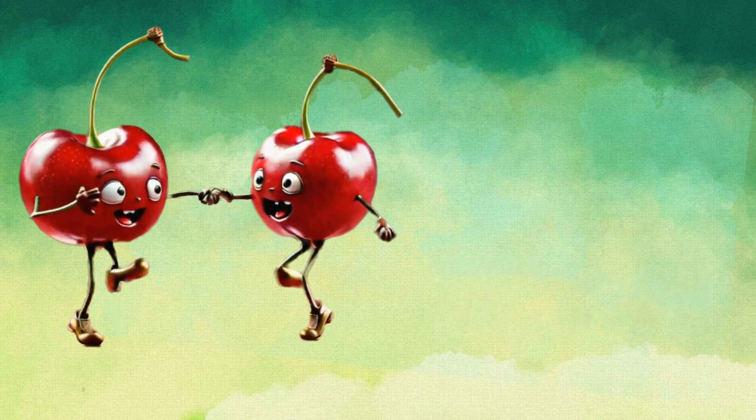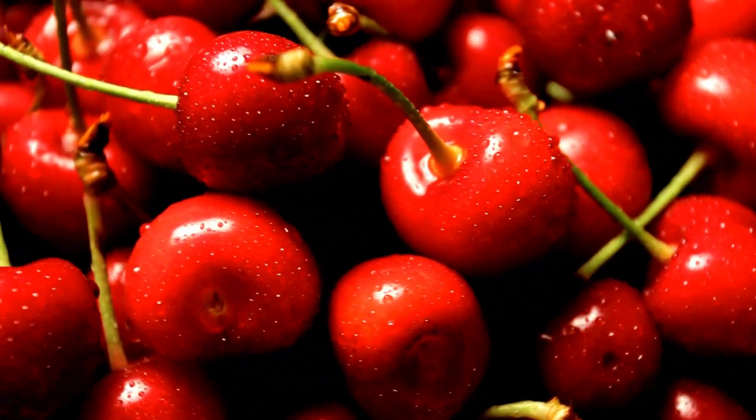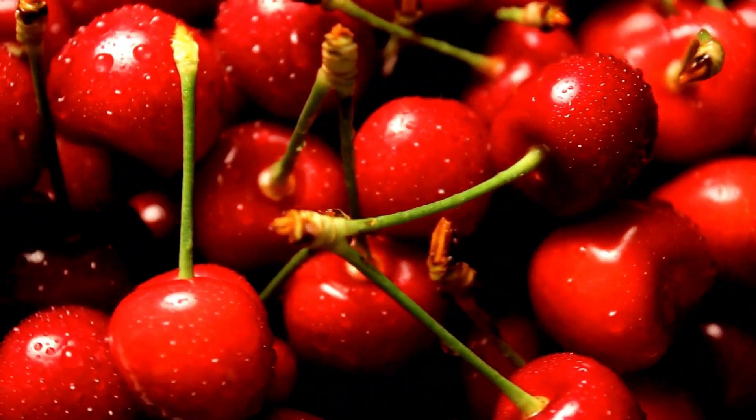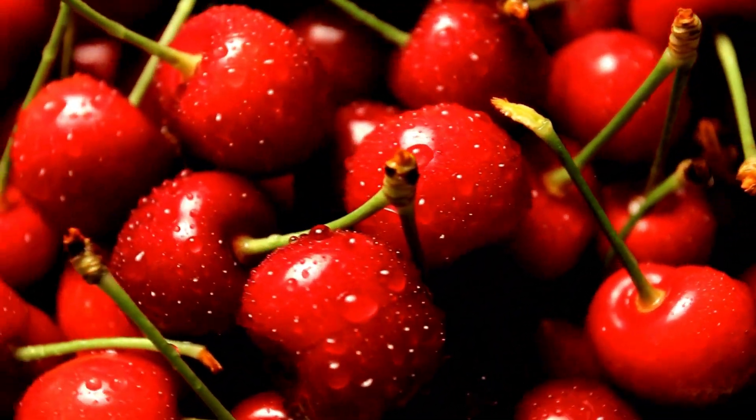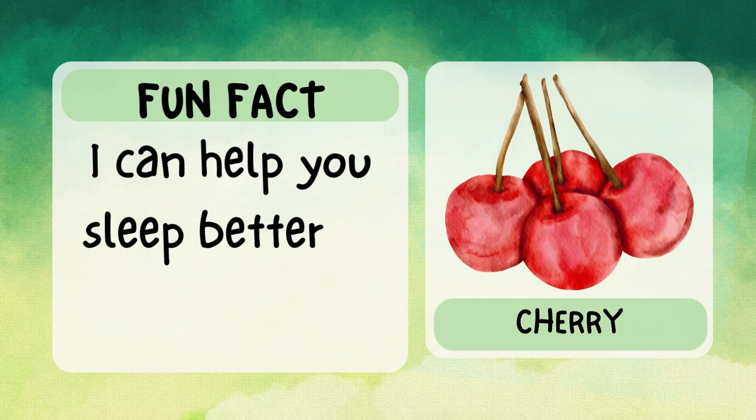Hi there, I'm cherry. I'm bright red and have a tiny seed in the middle. I'm sweet and sometimes a little tangy. You can find me in pies, jams, and even on top of ice cream. Fun fact: I can help you sleep better at night.